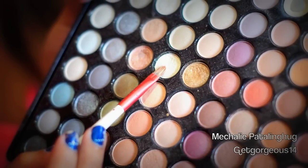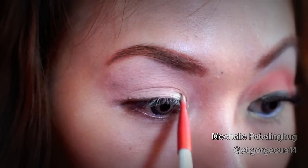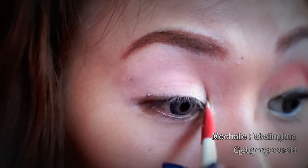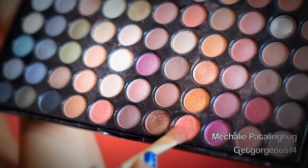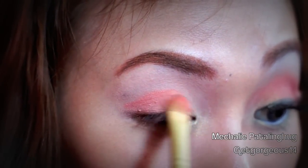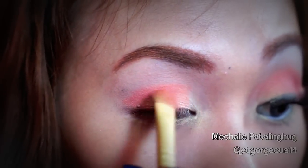Taking a light gold shimmery eyeshadow, I'm going to use this to apply all over the inner corners of my eyes to the inner thirds of my eyes. Taking a shimmery peach eyeshadow, I'm going to start applying it where the gold eyeshadow ends to blend it to make it look like a sunset, and also apply it all over the lids, putting more color on the crease area to create some depth.